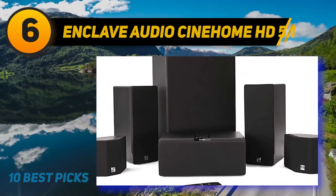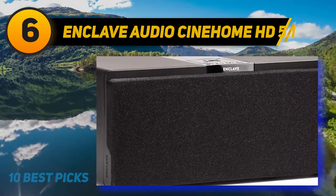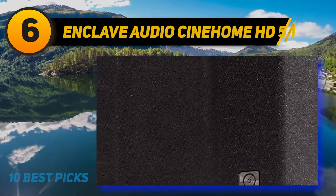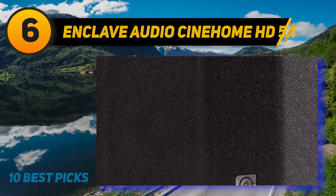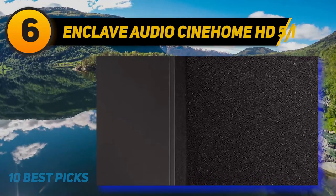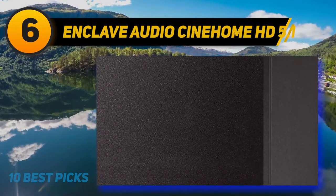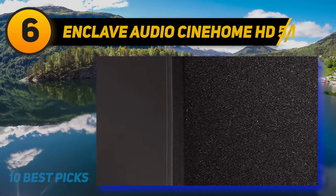At number six, the Enclave Audio CineHome HD 5.1. If you hate cables, you'll love this fully wireless home theater system. Each speaker connects via a 5.2/5.8 GHz band with dynamic frequency switching. Paired with Enclave Audio's advanced wireless technology, the system delivers high-quality uncompressed crystal-clear audio. The center speaker houses all the inputs and processing, with three HDMI inputs, a single HDMI output, plus analog, digital optical, and Bluetooth audio inputs. The rear input panel is neatly laid out and easy to connect. The system can be operated via the control panel on top of the center speaker or via the remote, with an identical button layout on both so you're never confused about the right control.